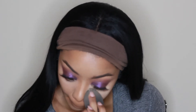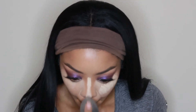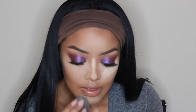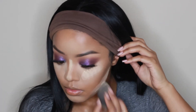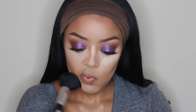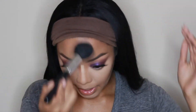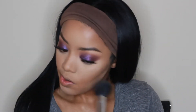Now I'm taking my Makeup Revolution Banana Powder and setting all the places where I put the Tarte Shape Tape Concealer. You can find this powder at Ulta — it's like $8 and it's an exact dupe for the Ben Nye Banana Powder. I'm letting it sit for just a little bit, then brushing it right off with a Morphe face brush. Then I'm setting the rest of my face with my MAC Studio Finish Powder in the shade NC45. After that, I'm going to contour with my NYX Contour Kit, basically setting everywhere I put that cream contour.